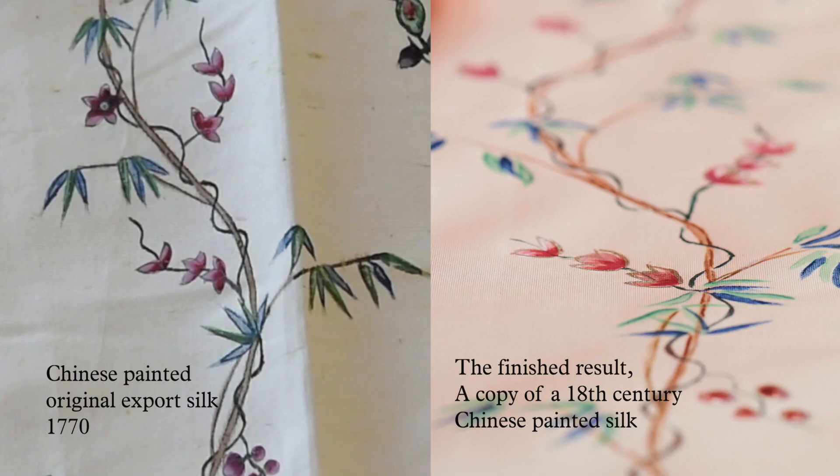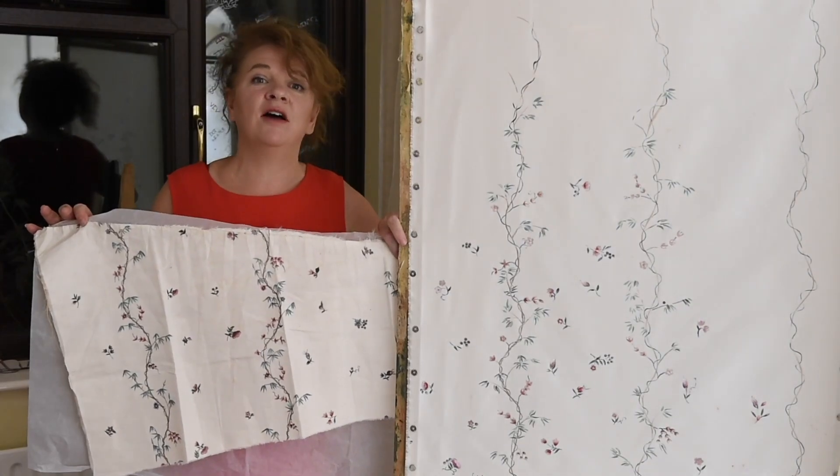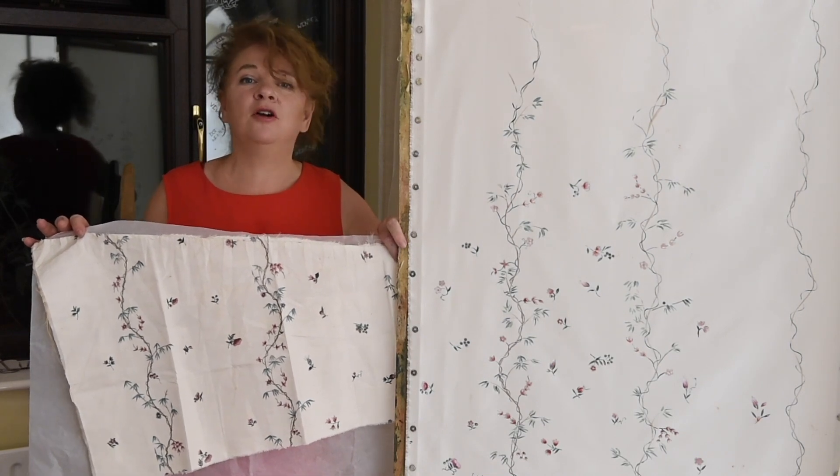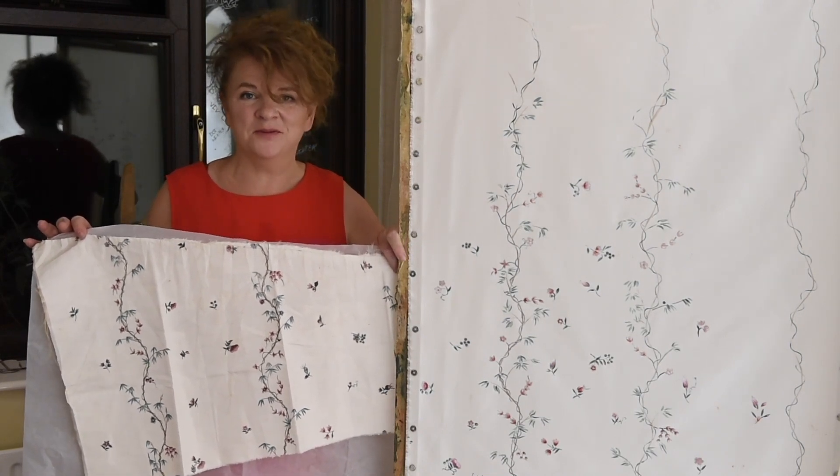So I hope you've enjoyed this demonstration of my attempt to replicate a Chinese 18th century painted silk exported to Britain around about 1770. I have to say it's been a thoroughly enjoyable experience for me too — thank you.